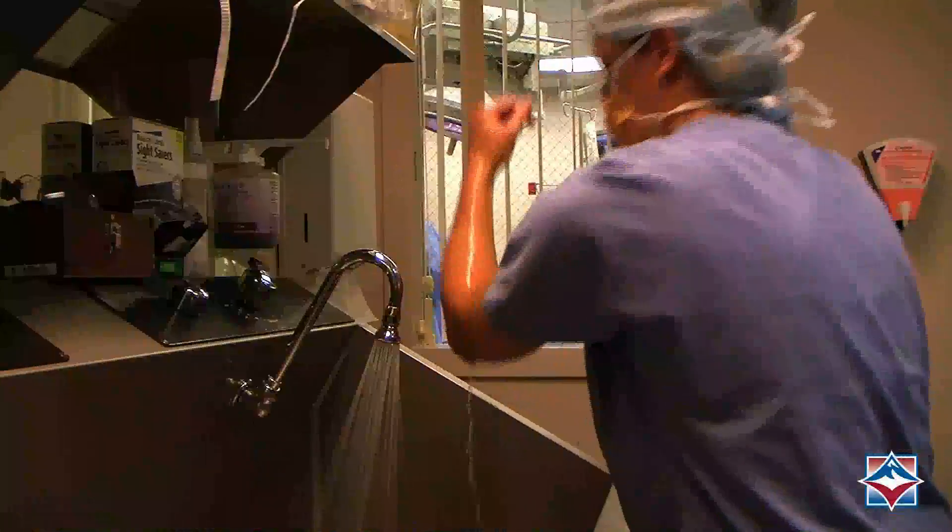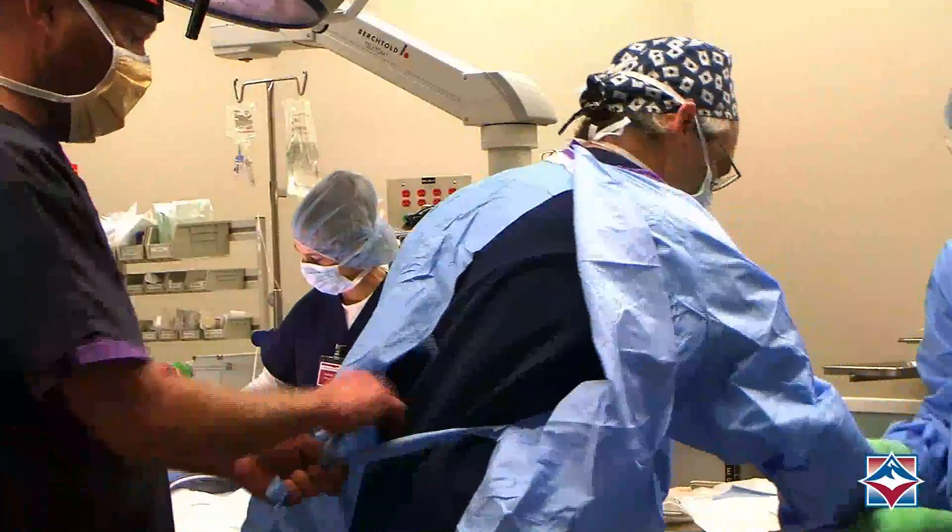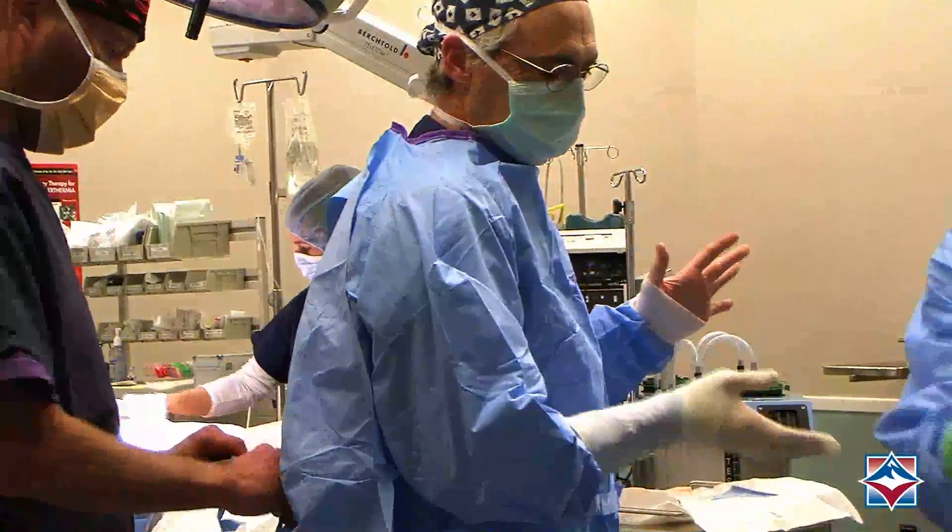One thing I enjoy about being a surgical technology instructor is being able to take students through a program, and upon graduating, they're able to go out into the community and have an interesting, fast-paced, growing career that's always changing.